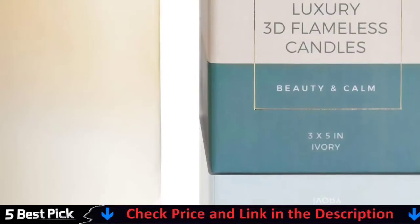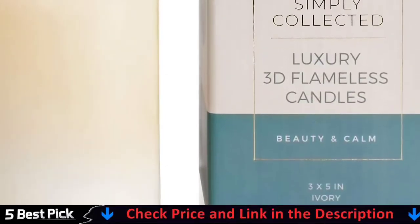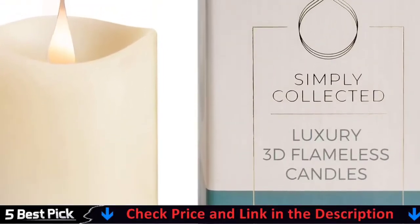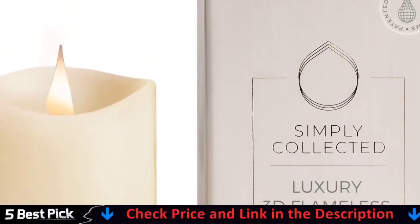This flameless candle was designed to bring you a soothing, therapeutic atmosphere wherever you place it. Perfect for mantle decor, indoor lanterns, or that final touch to your seasonal table decor. Fill your evenings with the elegant flicker and elevate your home no matter your style. For details, let's watch more.